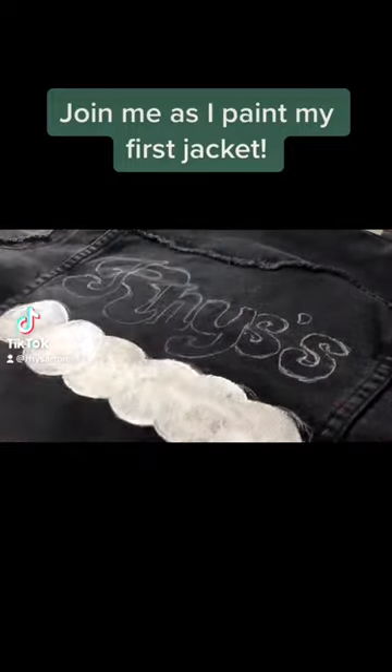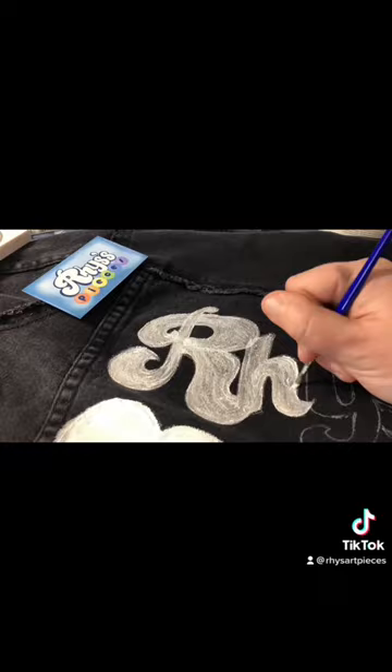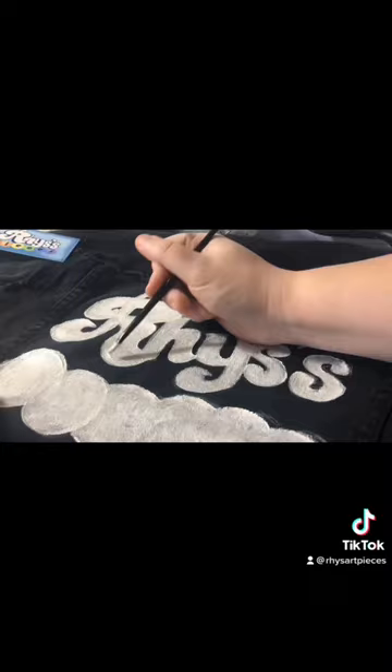So for Christmas I was gifted a bunch of screen printing inks and I was super excited and super intimidated, because jacket painting and designing t-shirts is something that I've wanted to do for forever but haven't had the resources to work on.